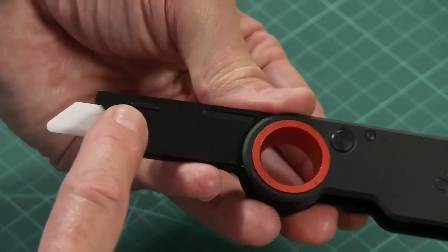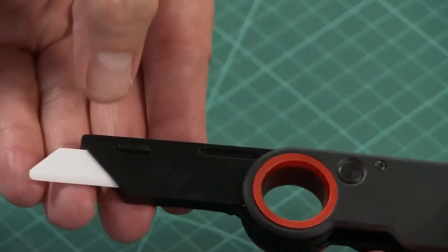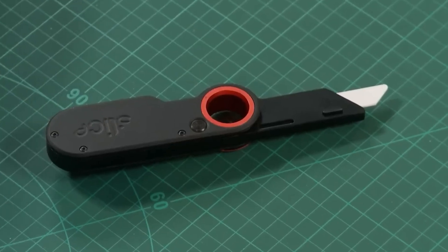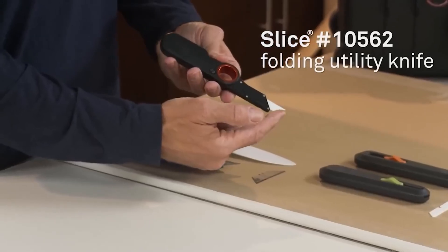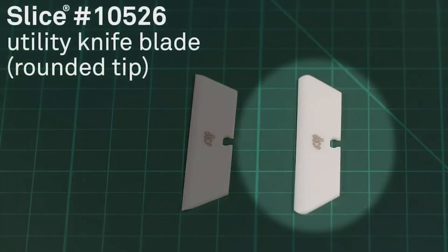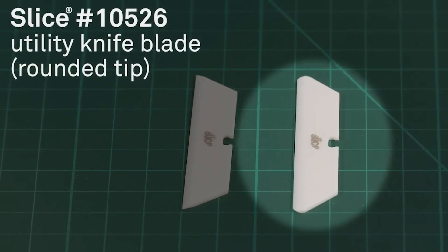Slice folding knives. The company Slice may have emerged relatively recently in 2008, but it has already found its way into the wallets of customers. The team has transformed conventional cutting tools into safer and simpler ones. Take, for instance, these knives, designed to reduce the risk of cuts.